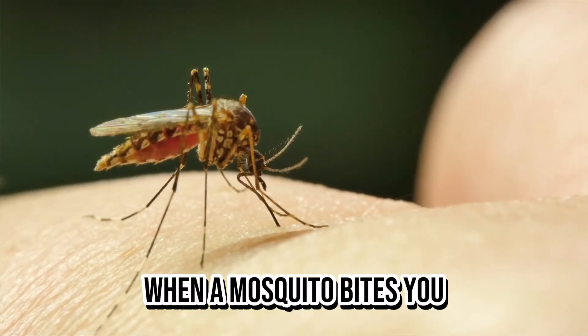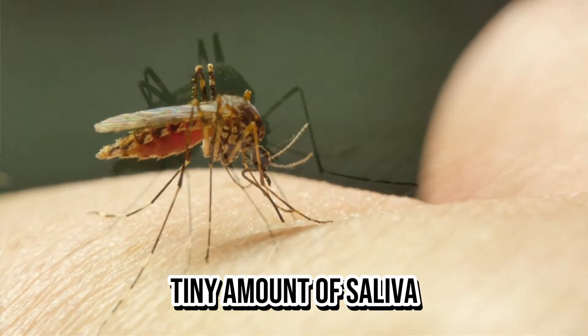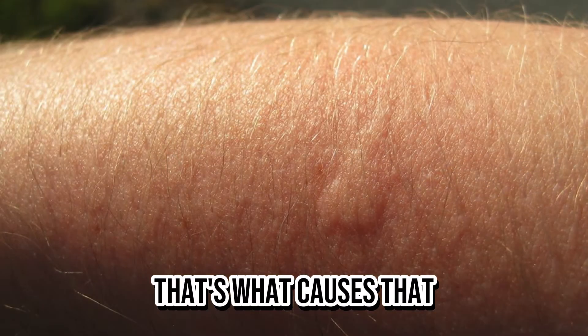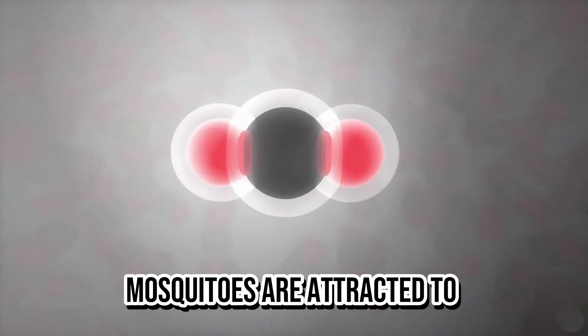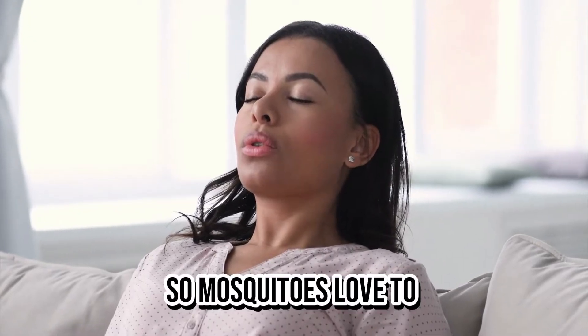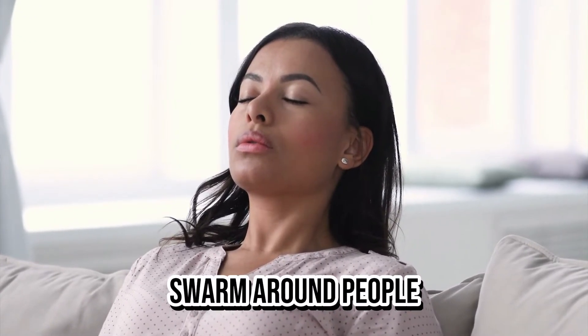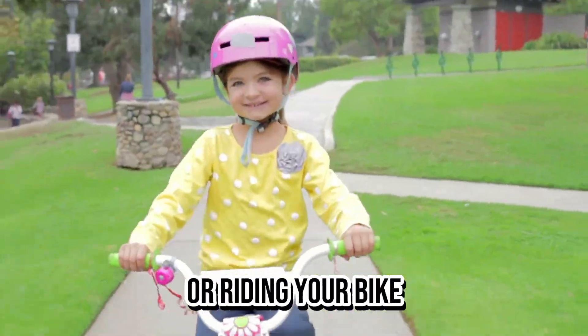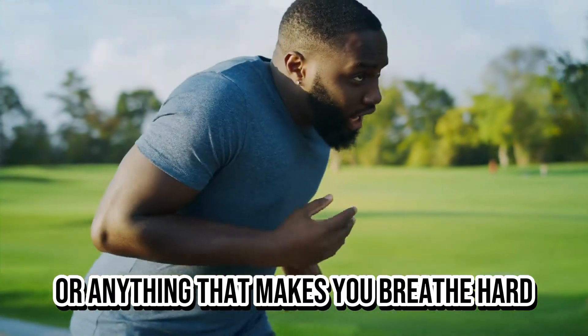When a mosquito bites you, it injects a tiny amount of saliva into your skin, and that saliva is what causes that itchy bump. They can even detect humans and animals from more than 100 feet away thanks to their amazing sense of smell. Mosquitoes are attracted to carbon dioxide, which is what we exhale when we breathe, so they love to swarm around people who are breathing heavy — like athletes, runners, joggers, or anyone riding a bike or doing anything that makes you breathe hard.